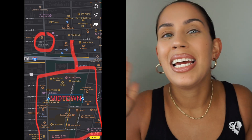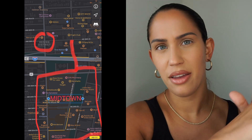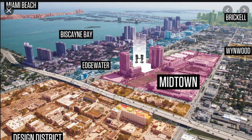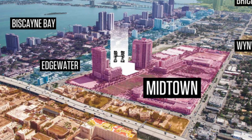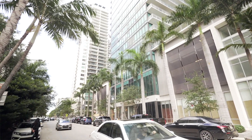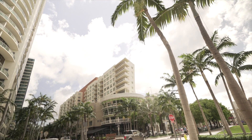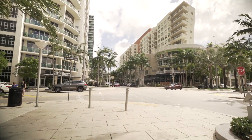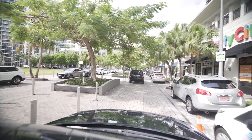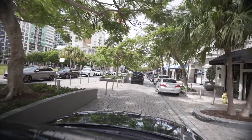The Design District is basically right next to Midtown. You can literally walk from the Miami Design District to Midtown through a little tunnel. I love Midtown — it's such a cute spot. Whenever I go there I always see people with their dogs, couples, sometimes families. It's an awesome mix and Midtown is very up-and-coming, newly developed, and pretty safe.